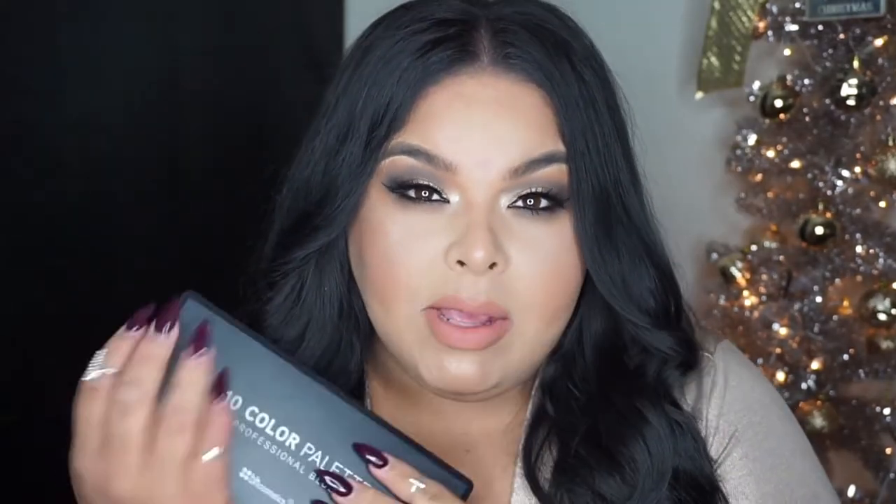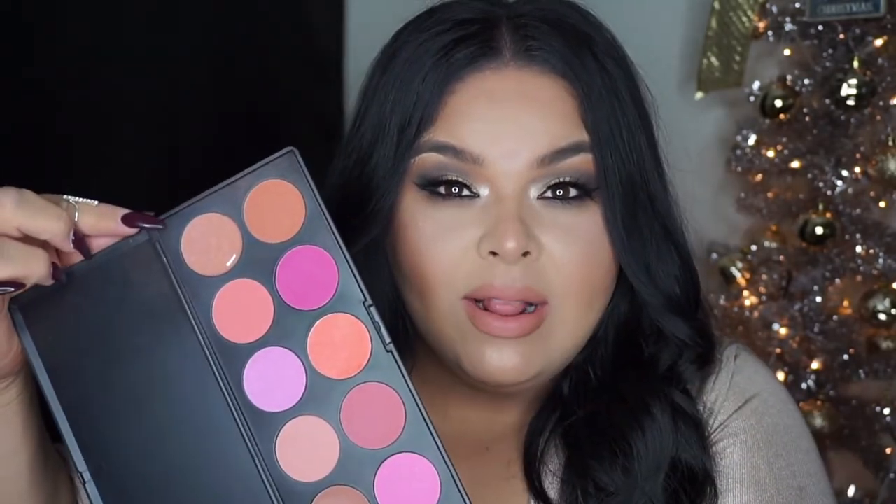For the blush palette I use the BH Cosmetics 10 Color palette. I've been trying to use up what I have in my collection. I ended up using this palette and I forgot how much I love it — it has so many different shades. The one I ended up using on my cheeks was something a little more mauve-y and warm rather than too pinky.